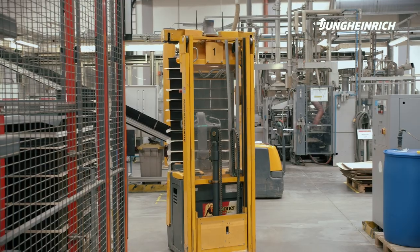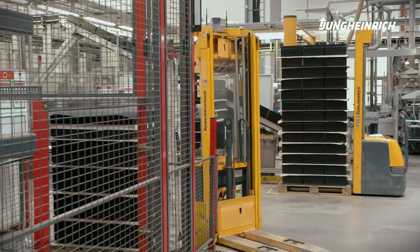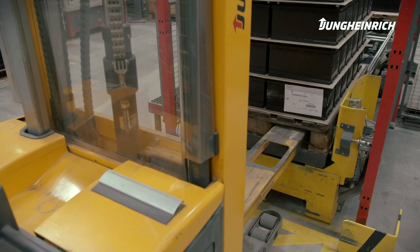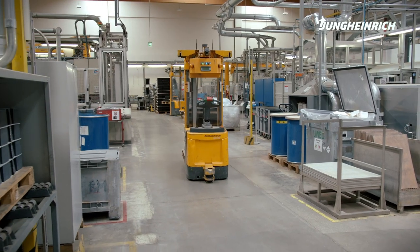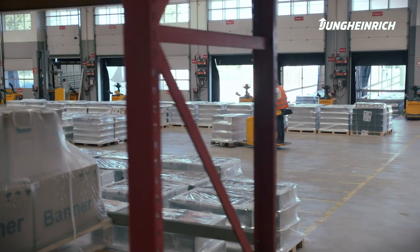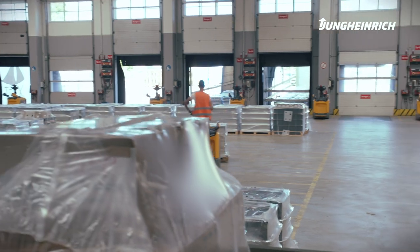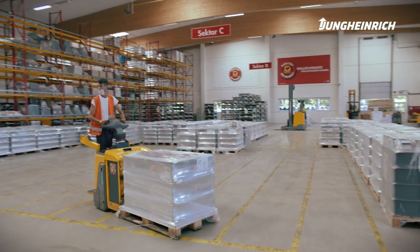The narrow driveways and radii in the production process pose a particular challenge for planning, as well as the interaction between AGVs and manual forklifts. Both raw materials and ready-made products are being handled in this area. Therefore, there's a lot going on between automated and manual tasks.